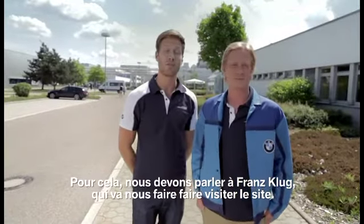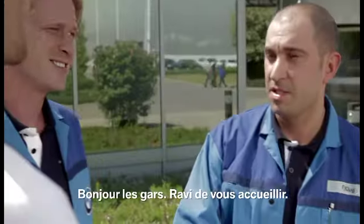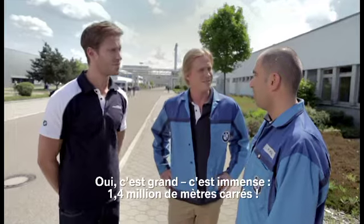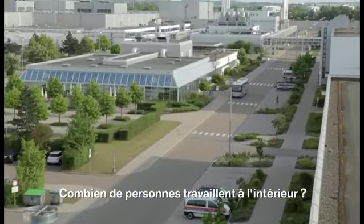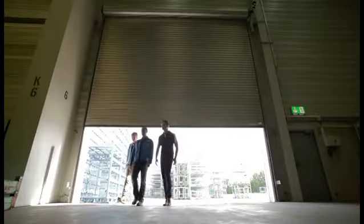So we've come to speak to a man by the name of Franz Klug, who's going to show us around the site. Hello Franz. Hello guys, nice to meet you here. Franz, this is more like a city. What's going on? Yeah, that's a big area here — 1.4 million square meters. How many people inside the 1.4 million? 9,000 associates here.